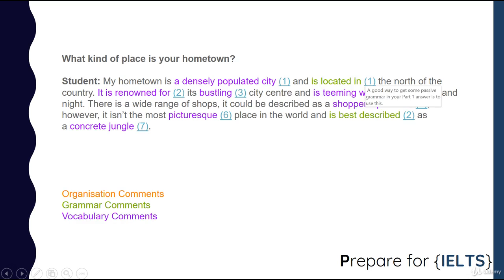Densely populated means lots of people live there. 'Is located in' — you need to get some passive grammar in your answers to get a high band score. 'It is renowned for' means it is famous for, and it's a slightly more advanced way of saying it. 'Bustling' means it's very busy. 'It's teeming with' means it's full of — an expression that will impress the examiner. A 'shopper's paradise' is a place perfect for people who love shopping. 'Picturesque' describes very beautiful places. 'Is best described' is another example of the passive. 'Concrete jungle' is a great idiomatic expression for places full of buildings with very few green spaces.